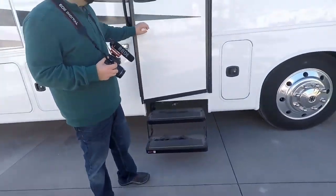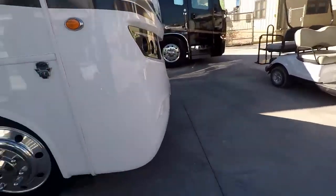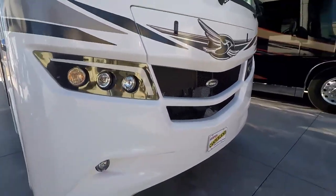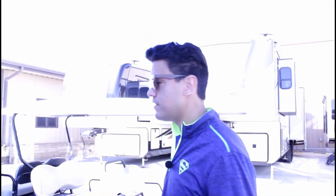Now we're going to the one that was brand new — it was $700,000. They're selling it here today for around $300,000. This is the definition of balling out.